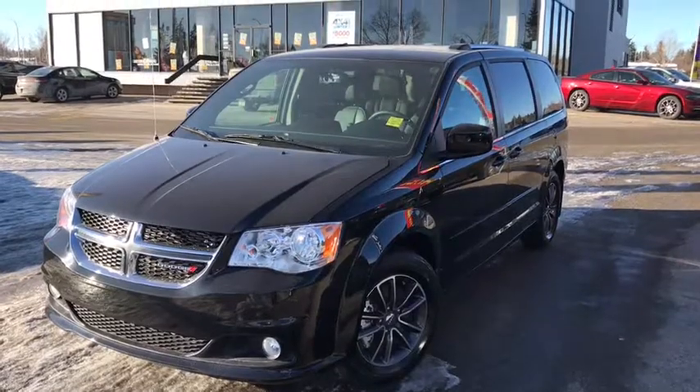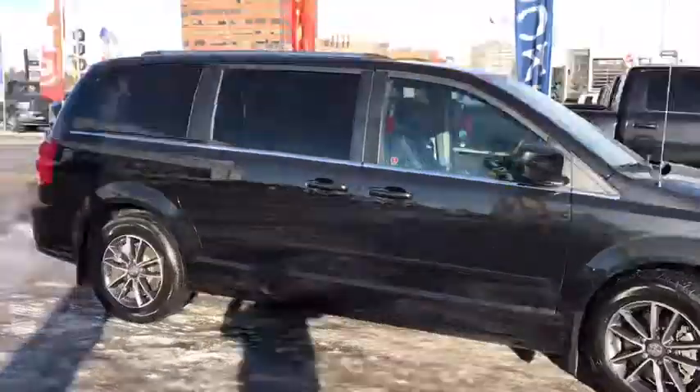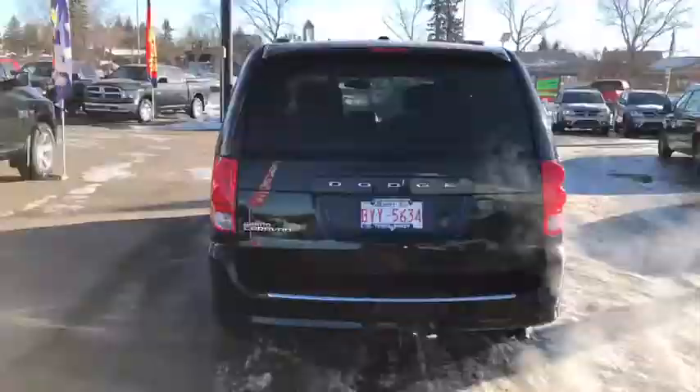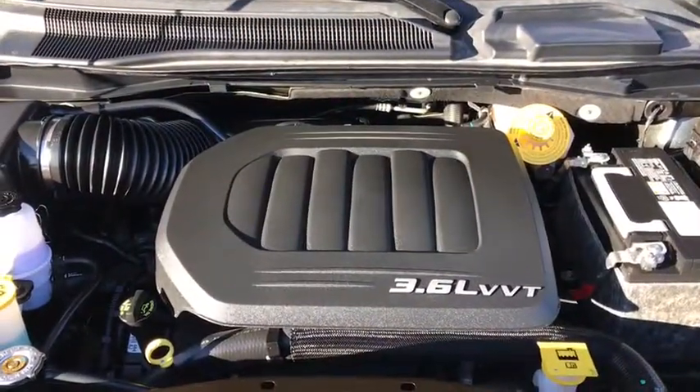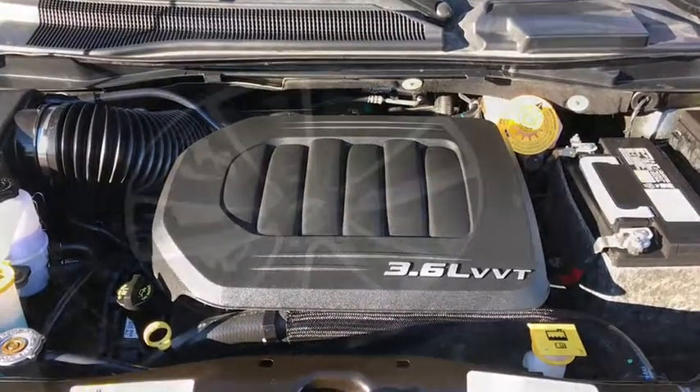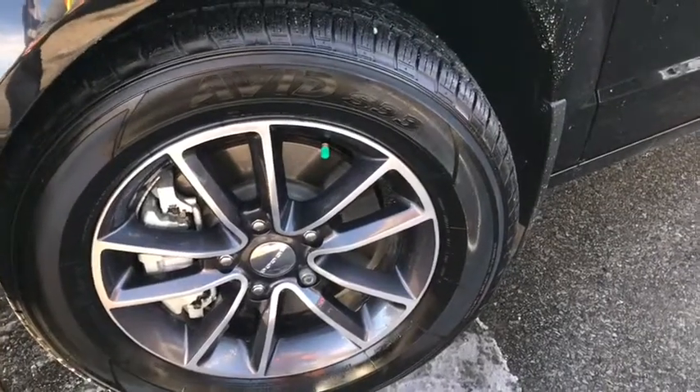This is a 2017 Dodge Grand Caravan in black. Under the hood you have a 3.6 liter V6 engine. It's sitting on 17 inch tires in great condition with perfect tread.